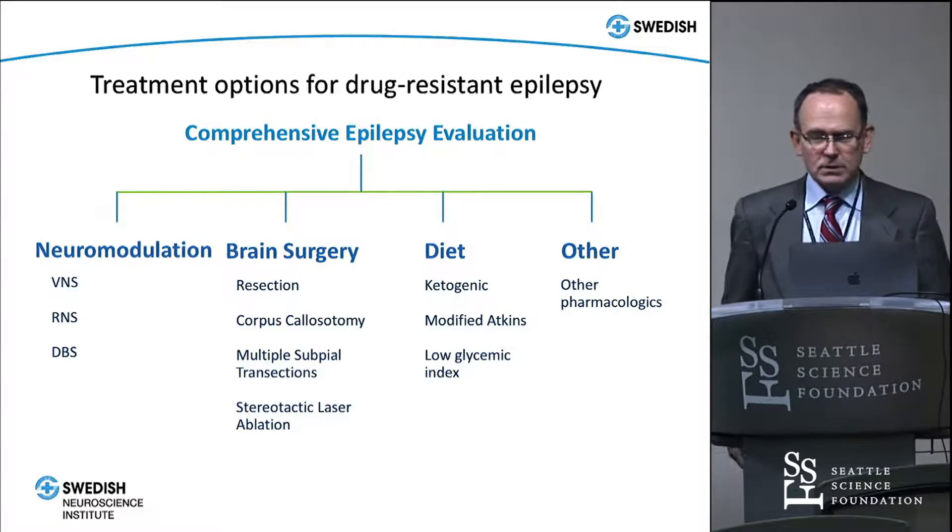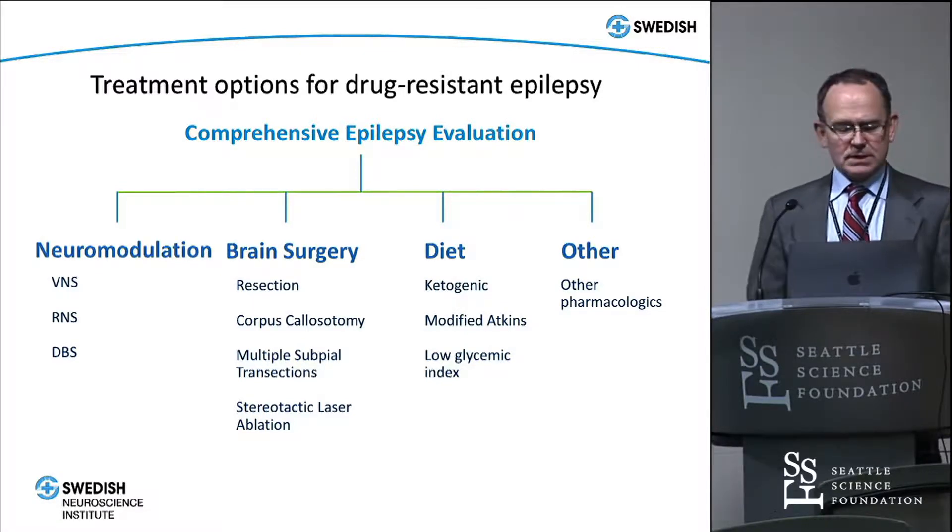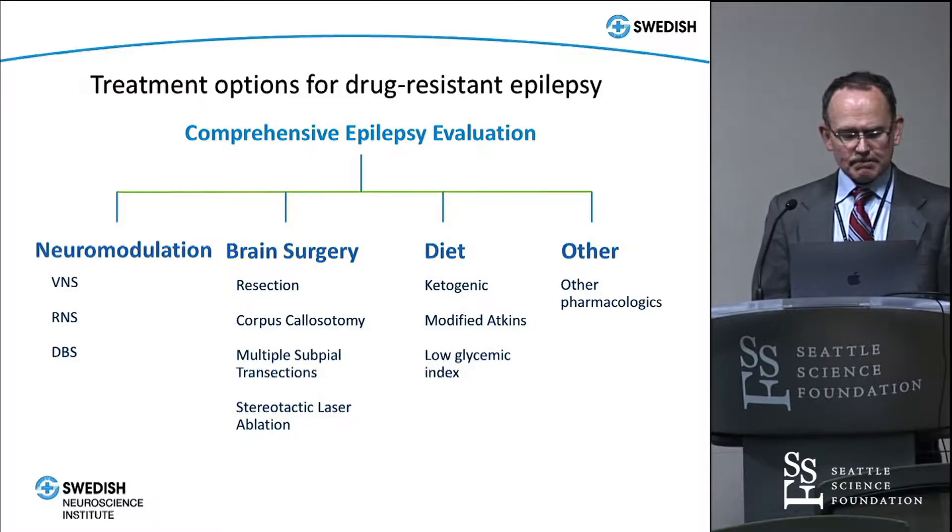Once you've decided that somebody is drug-resistant, there are a number of different options. You can kind of do nothing, or you can do diet — ketogenic or modified Atkins. You can go to open resection or disconnection surgery, or you can go to neuromodulation.